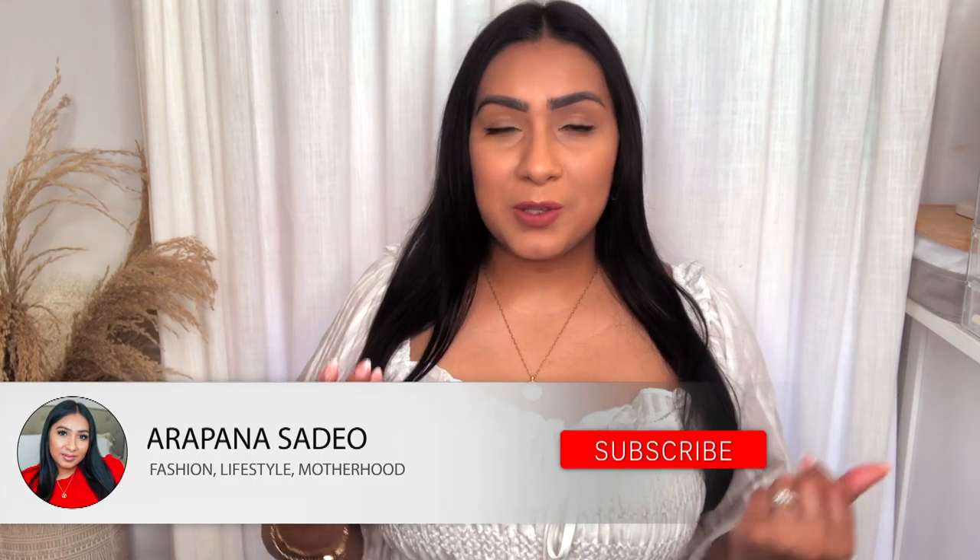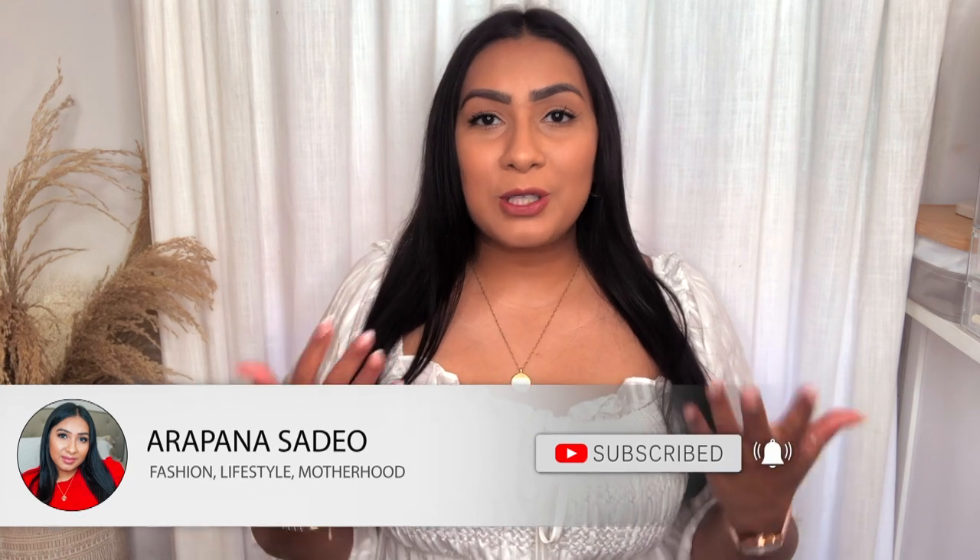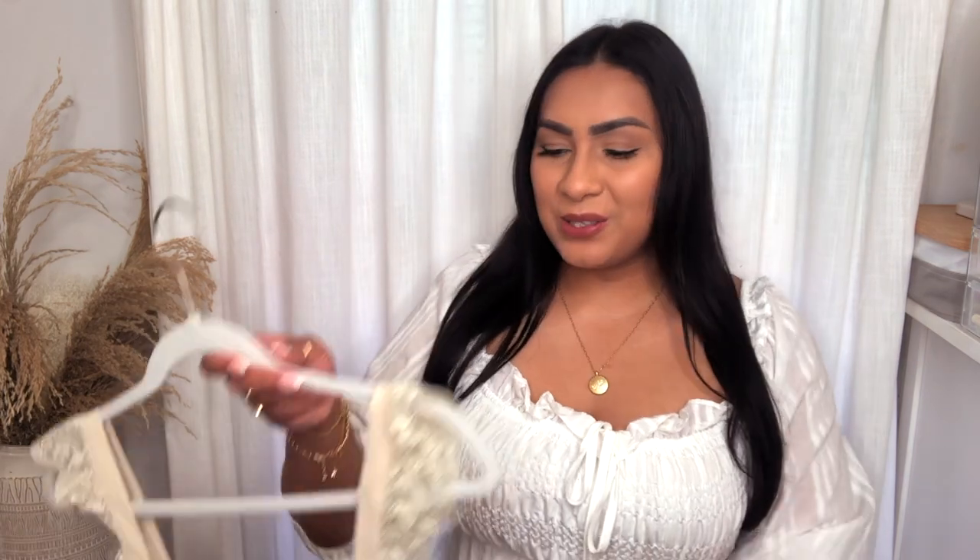I would love it if you guys would consider subscribing to my channel and giving this video a big thumbs up. If you turn on the notification bell, you'll never miss any new videos or content that I post. Without further ado, let's get started.